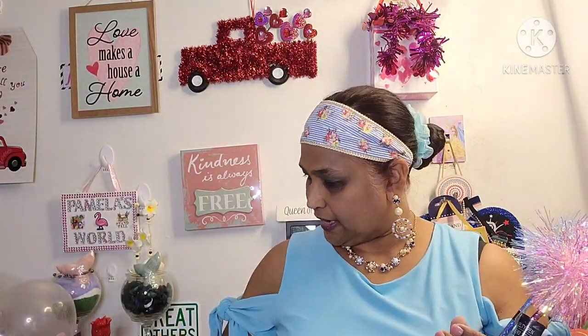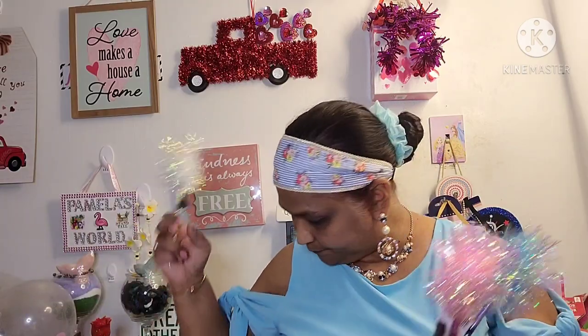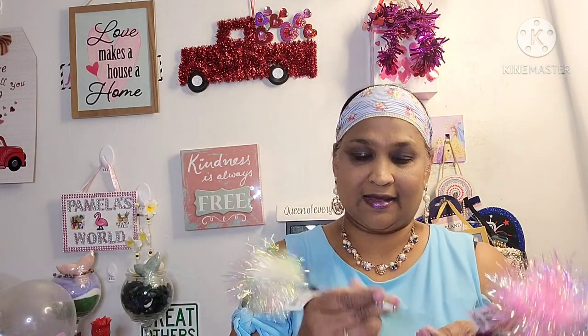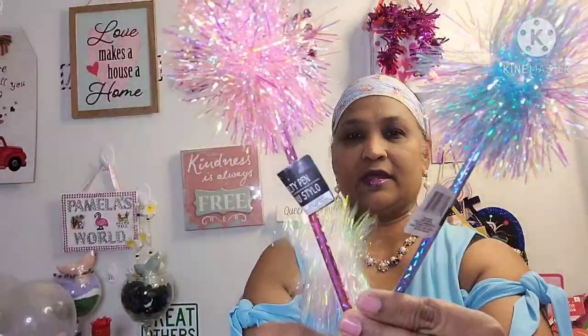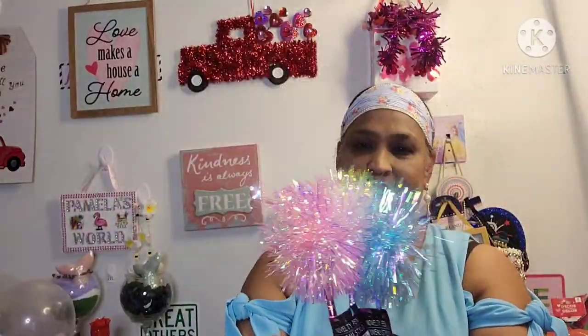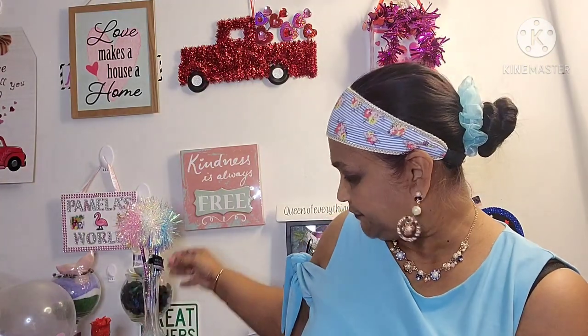I don't know what color it writes but we are going to see right now. I always say I'm gonna bring paper and I never do. So let's see — it writes in black. I got this beautiful iridescent one, then the pink one, then the blue one — we are pen crazy! I stuck them in the vase and it's absolutely stunning.